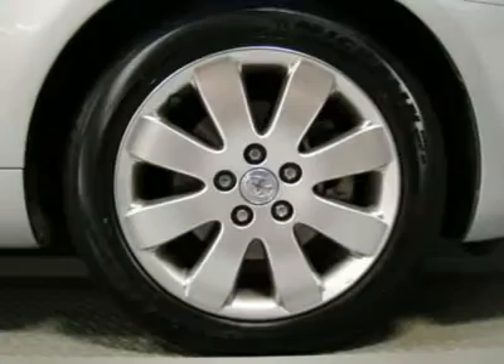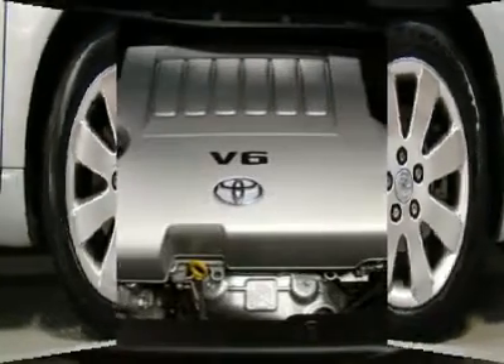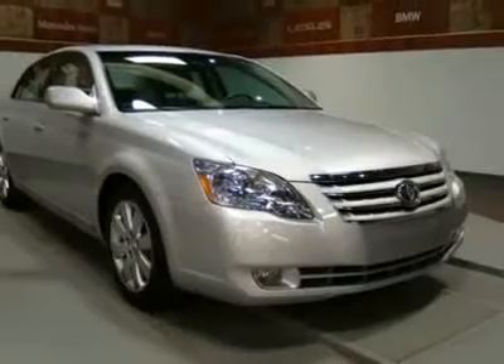This vehicle has a clean AutoCheck report and qualifies for an extended warranty up to 100K miles. In addition, we provide excellent financing options and competitive rates for you.